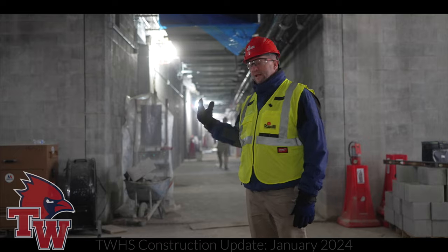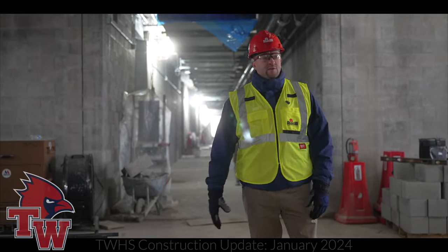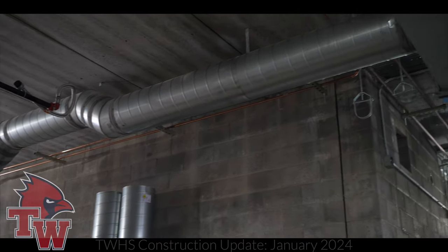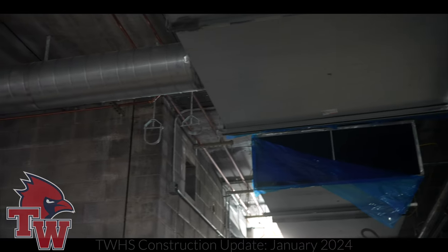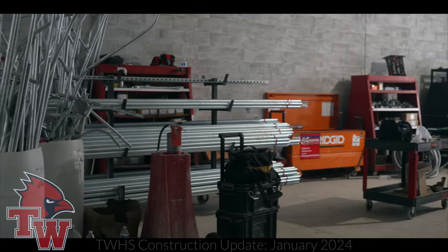I'm actually in the main hallway. That's the east end of the building — that's two stories. In the ceiling right now you can see duct work and water supply lines. It's both domestic water and our fire suppression system that we'll have throughout the building. You can see tons of interior electrical work happening.